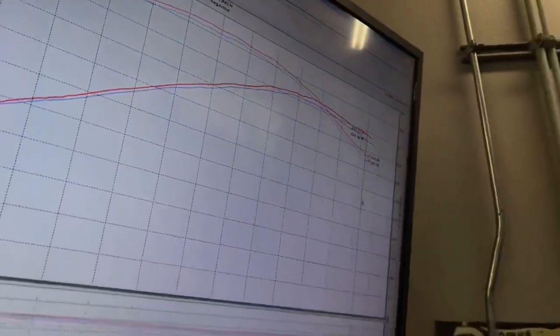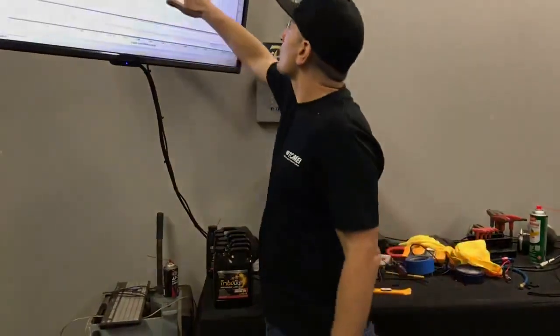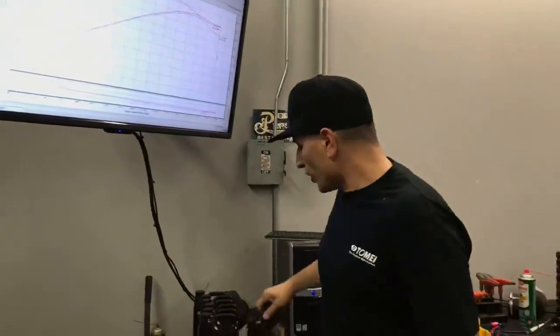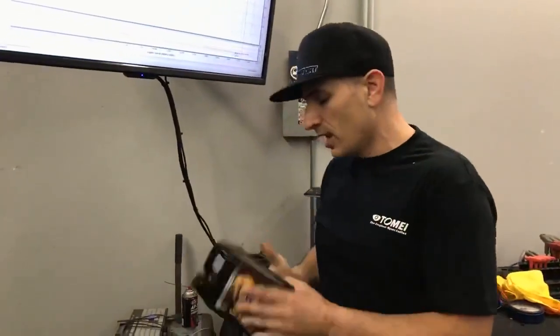Basically what we're seeing — and this is what you'd expect to see if you're reducing friction — if you're reducing friction, you're going to gain more horsepower as the RPM goes up. And that's exactly what we're seeing here. So Tribodyne — I can't tell you exactly what this patented technology is, but so far, if you're looking for a premium oil, there's another one on the market that proves itself and does work well. So check them out.